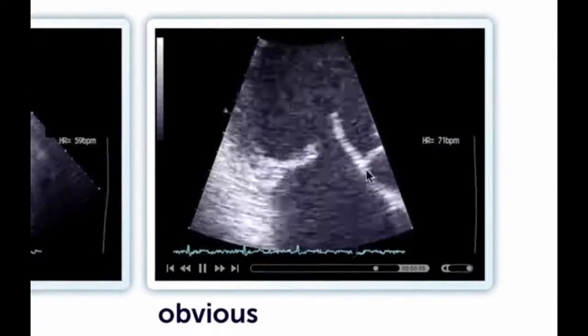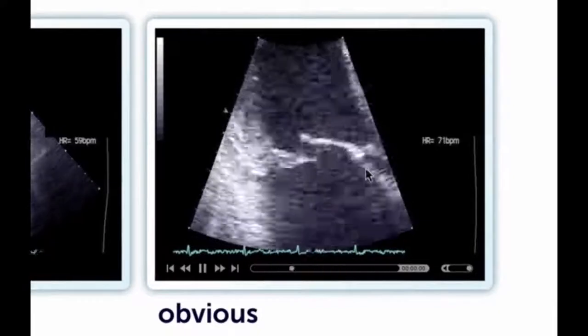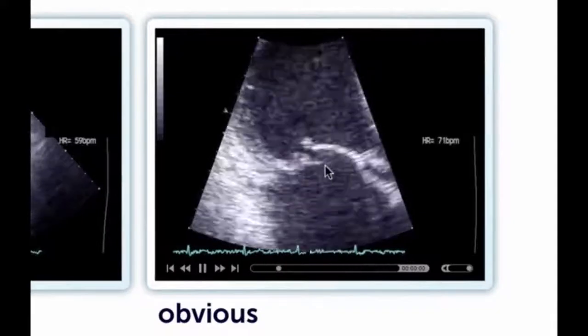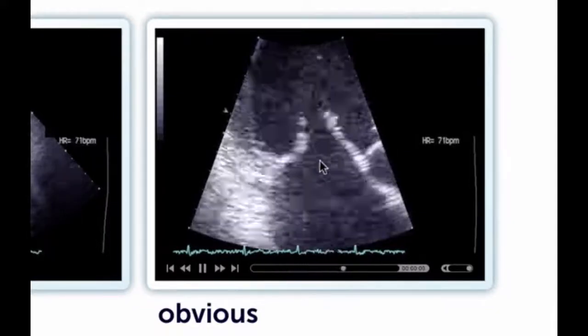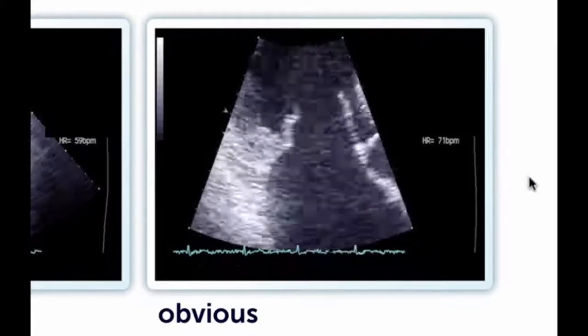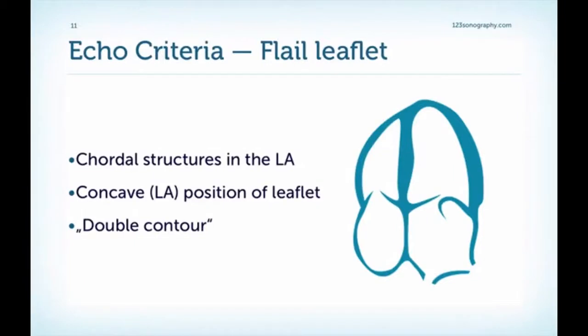Here is an example you should not miss in any case: very good image quality and you can clearly see that a large portion of the mitral valve is prolapsing and also ruptured. You can see the ruptured cordal structures right here in the left atrium. Here are three echo criteria I find valuable: look for cordal structures in the left atrium, a concave position of the leaflet towards the left atrium, and a double contour — the anterior leaflet in front of the posterior in this example.